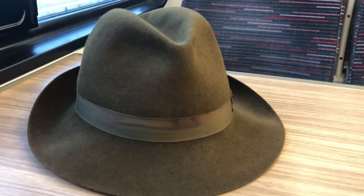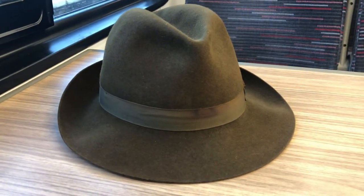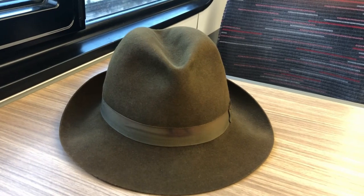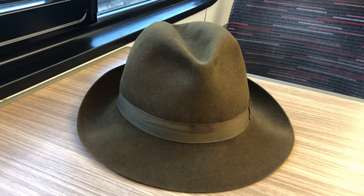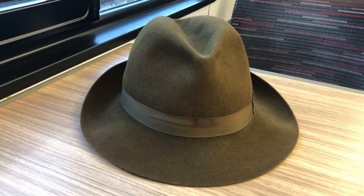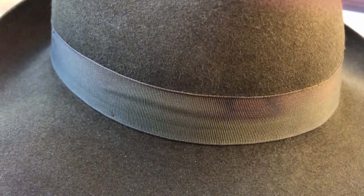Here we are at the local station, just about to get the train — it takes about three hours to get into London. This hat is a Battersby hat made by Battersby & Co, and the hat is around about 60 years old. I purchased it from a local charity shop for just seven pounds and realised, looking at the quality of it, it's a lovely hat. The only trouble was the band, and we really need to get that changed.